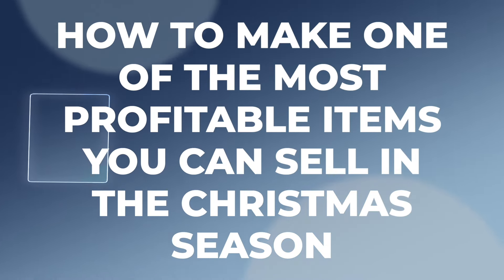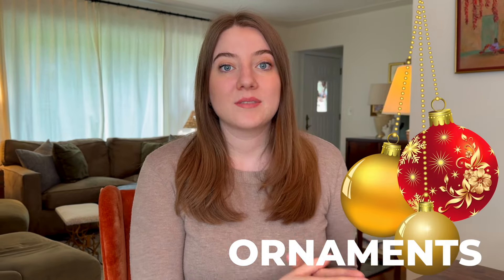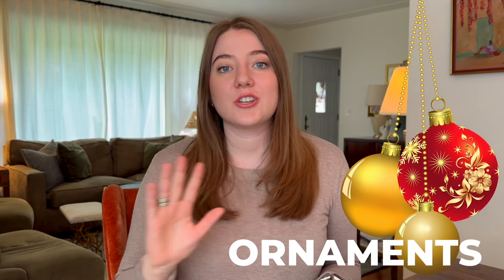In today's video, I'm going to be giving you a full tutorial on how to make one of the most profitable items you can sell around the Christmas season, which is going to be ornaments. We're not going to be making just a generic ornament with something like Merry Christmas on it. I'm going to show you how to find a really good niche that has low competition and make a design that gets clicks and sales across many different niches.